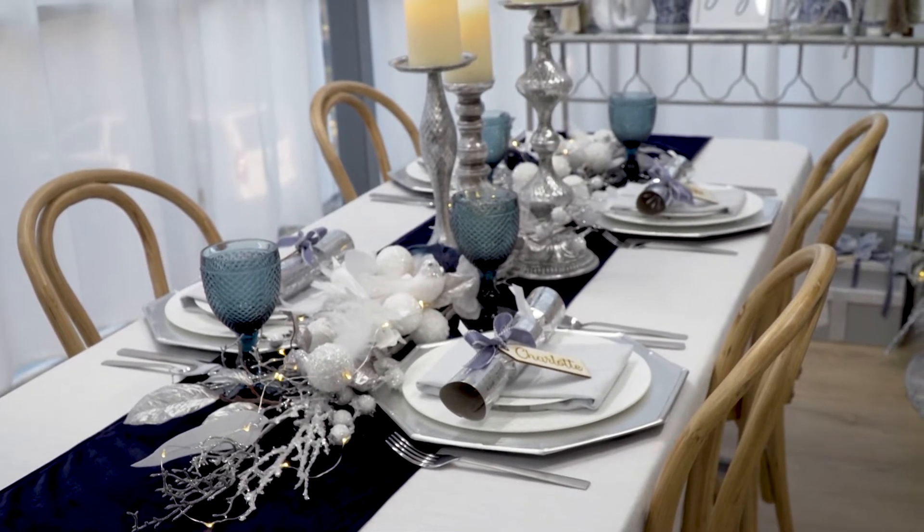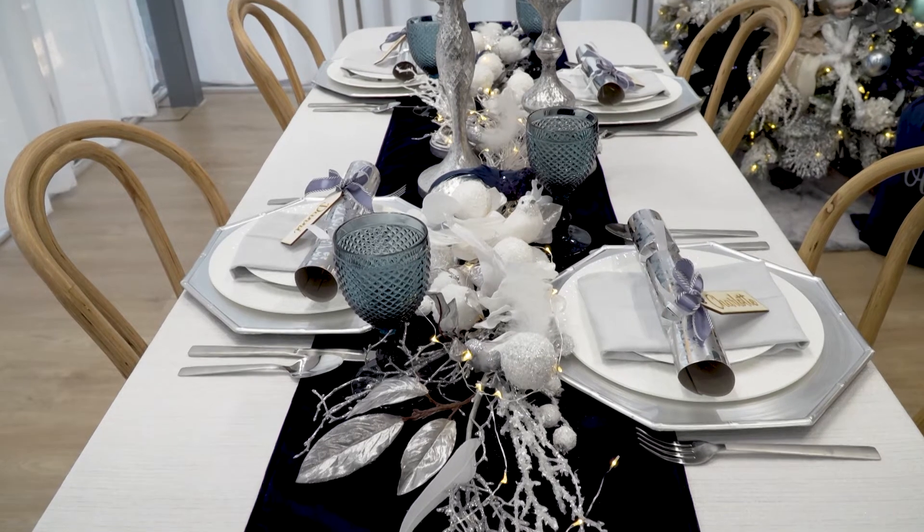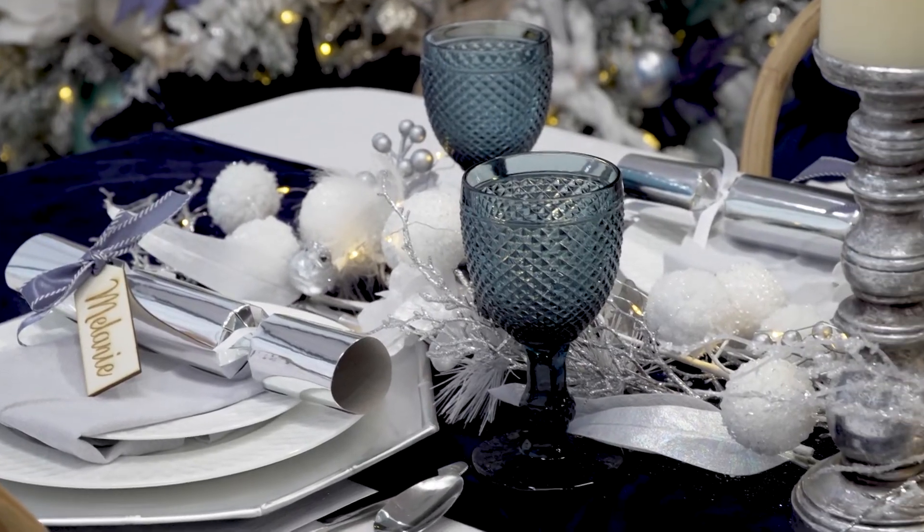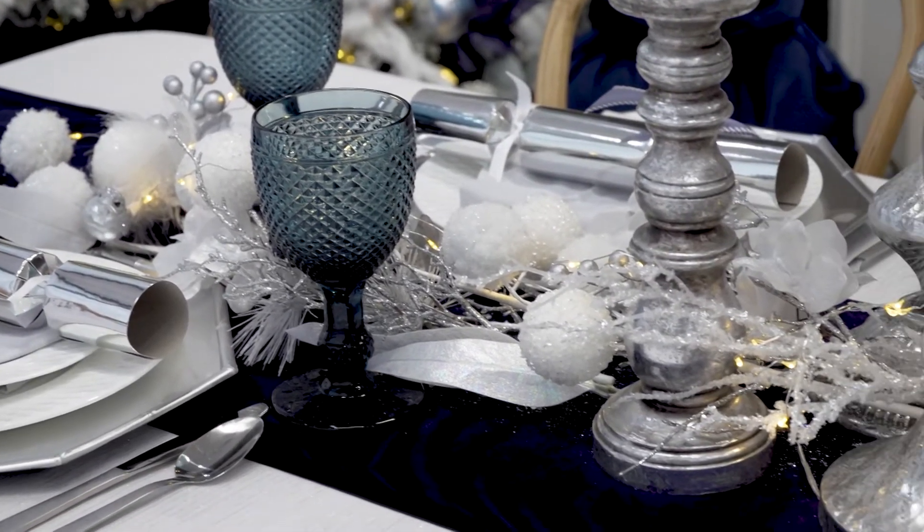Now let's have a look at the table. Down the centre we have a blue velvet table runner, which is perfect for the coastal chic collection but of course you could use it at any other time of the year too.